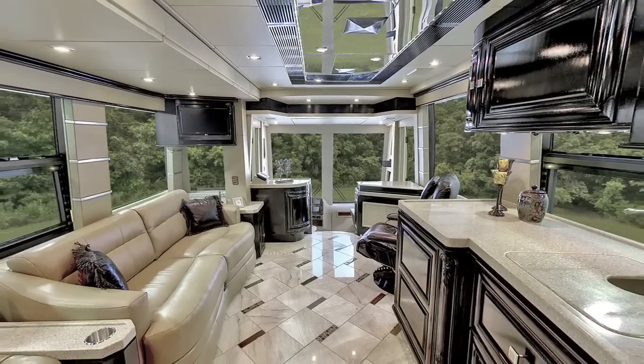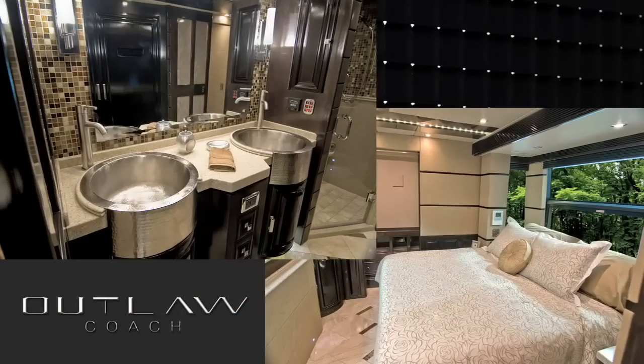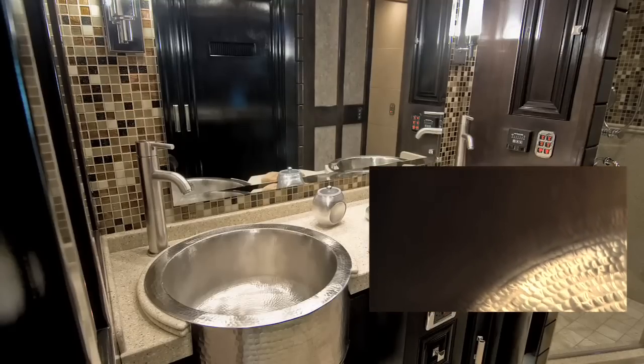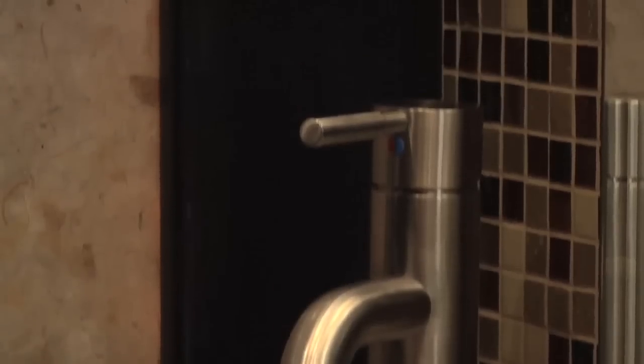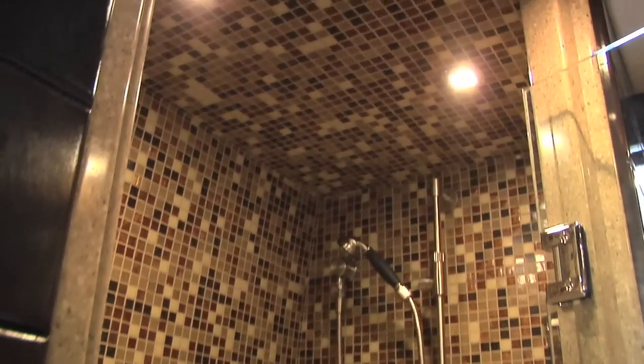The Centurion's versatile floor plan is further exemplified in the bathroom and bedroom. In the bathroom, you will find hammered steel his-and-hers sink basins, high-arched brush nickel faucets, and a large Corian shower with micro-tiled walls and ceiling.